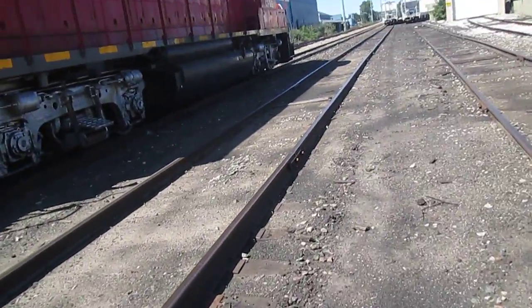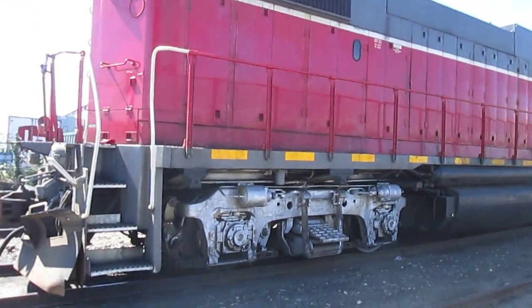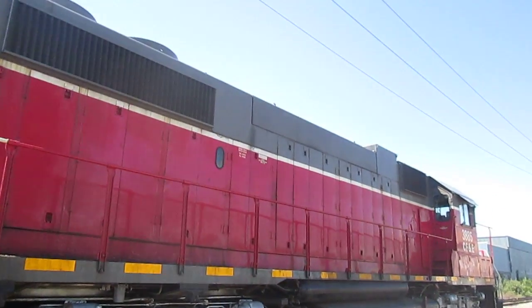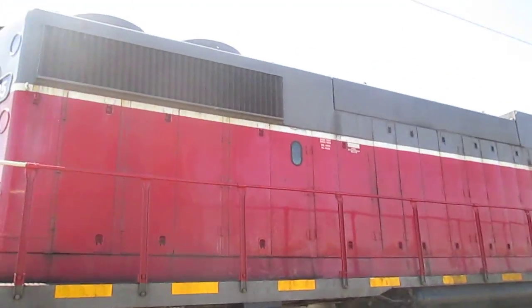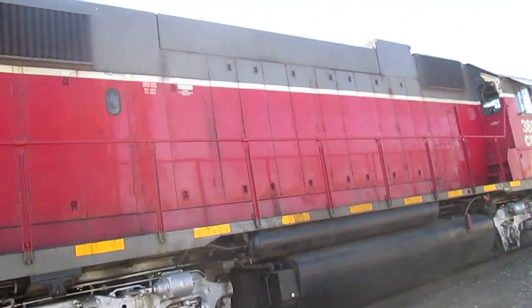Second video of the day. Hello to anybody watching this video. I'm looking at the train engine that's sitting on the tracks over here on Ann near Alpine. I'm about to take this video and show you what it looks like. Boy, it's a big engine.